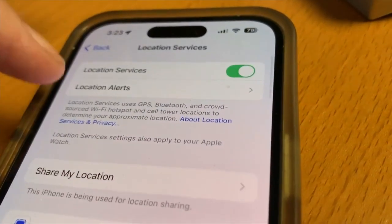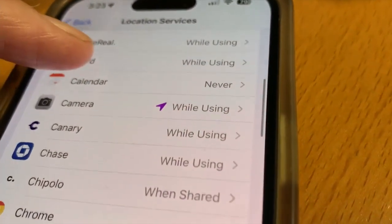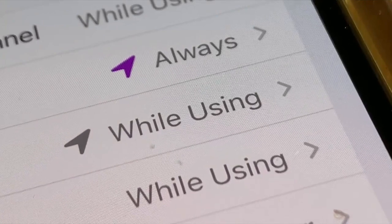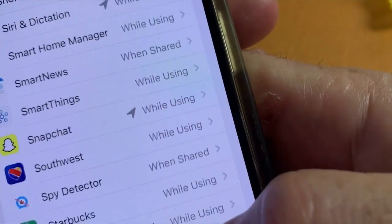In Settings, go to Privacy and Security, then Location Services, to see which apps track your location. A purple arrow means that the app has recently tracked your location, while a gray arrow means your location was tracked by the app within the last 24 hours.